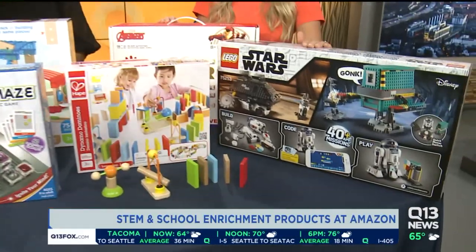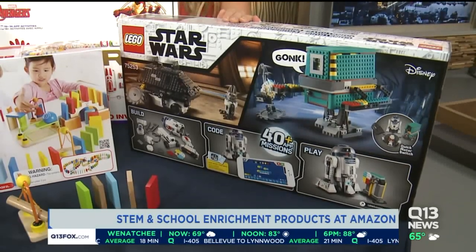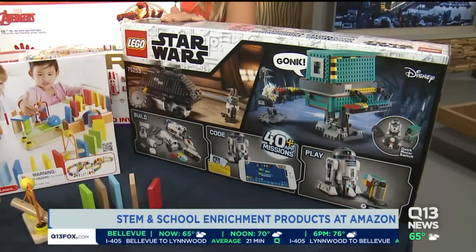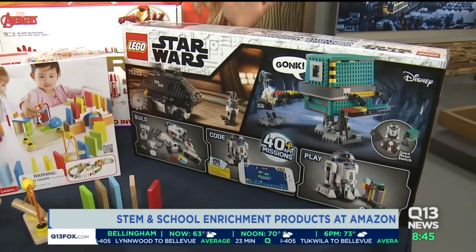You can build two app-connected droids with just these Lego parts. You can give your droids their own personalities, their own characteristics and skills, all within coding on the app.